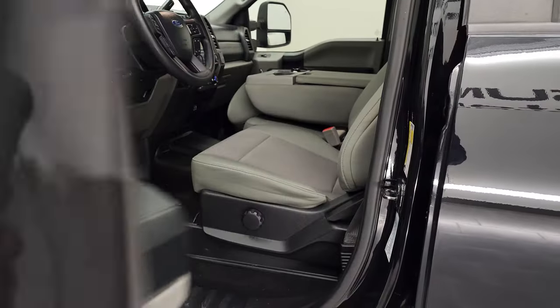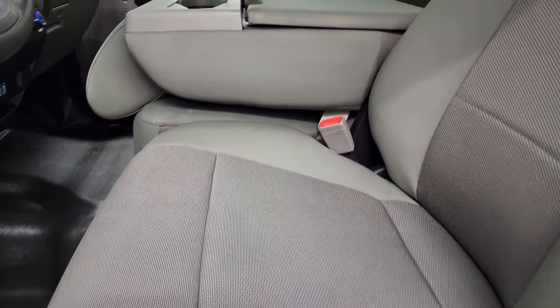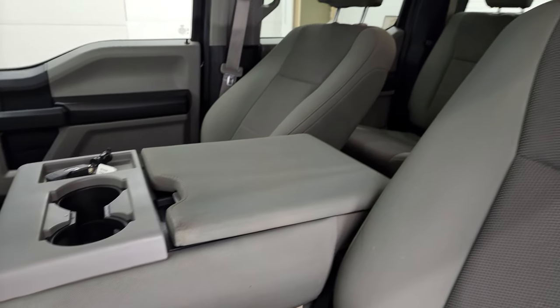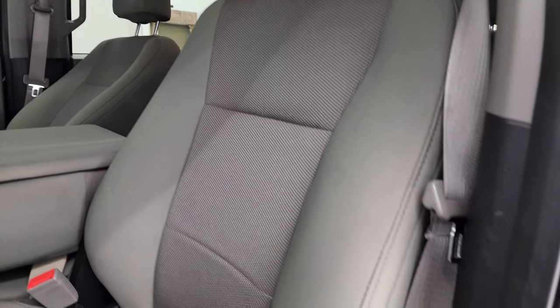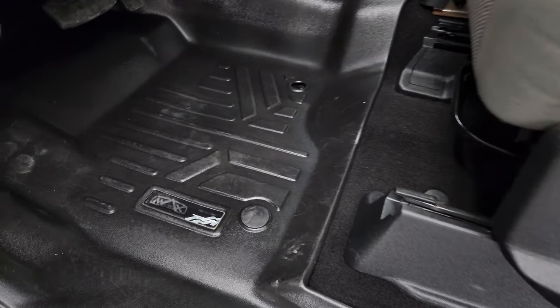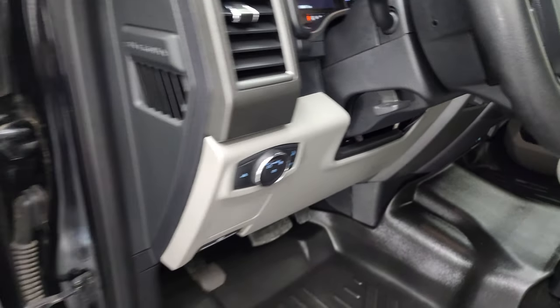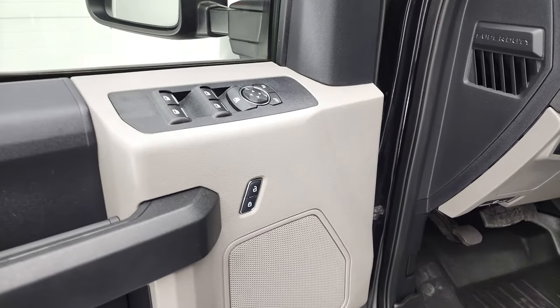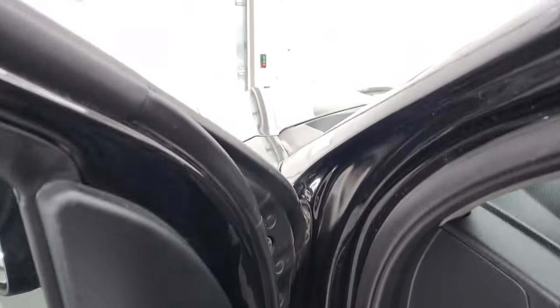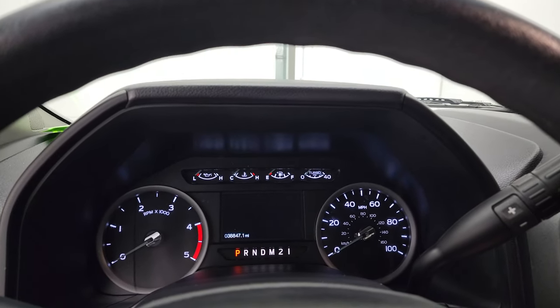Inside, the STX or XL package gives you the gray cloth interior with 40-20-40 split bench seating. No rips or tears on the seats. Smells very clean inside this truck. Has Max Liner all-weather floor mats, auto headlamps and tilt telescopic steering wheel, power windows, power locks and power mirrors. We'll hop inside and check out the miles, the radio and everything this truck has to offer on the interior.